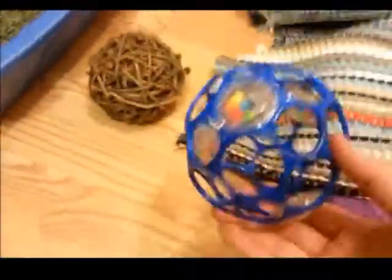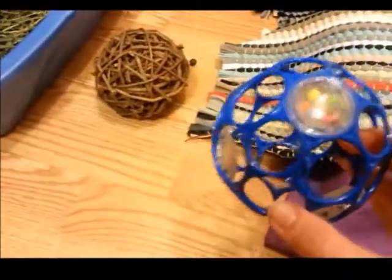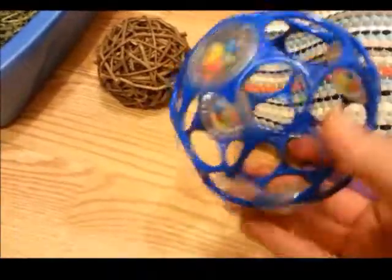She doesn't really play with that either. The only thing she kind of played with was this Rattle Ball, also from Walgreens — it was in the baby aisle. Otherwise, I have a whole stack of other stuff, like toilet paper rolls.